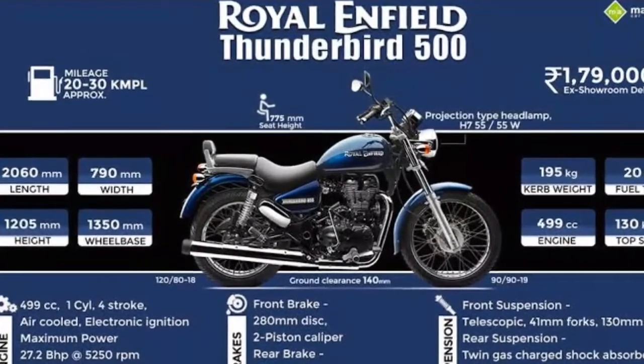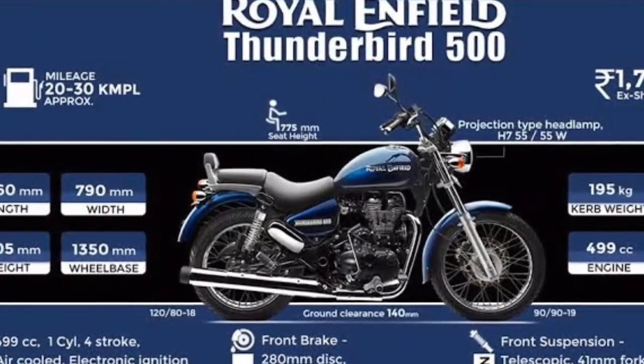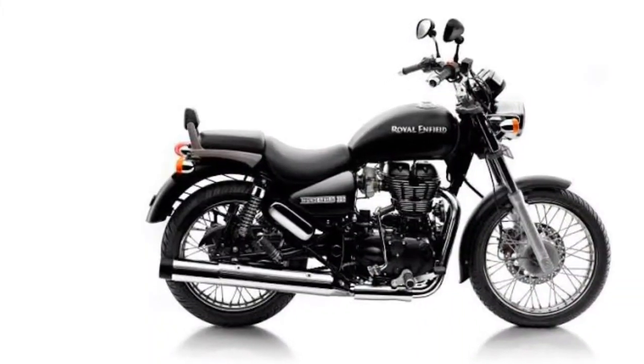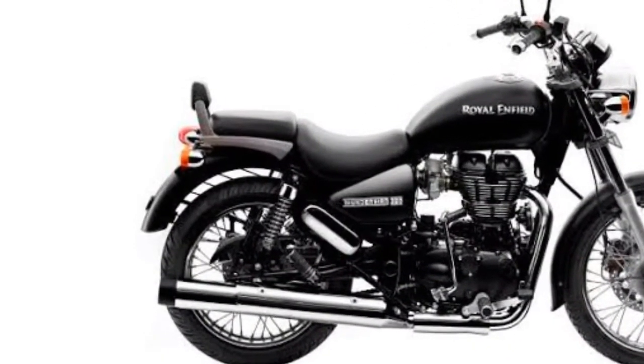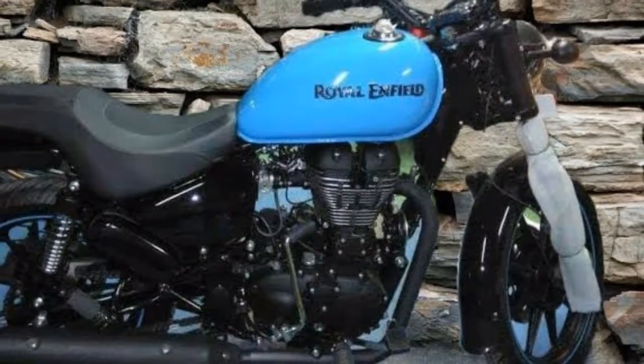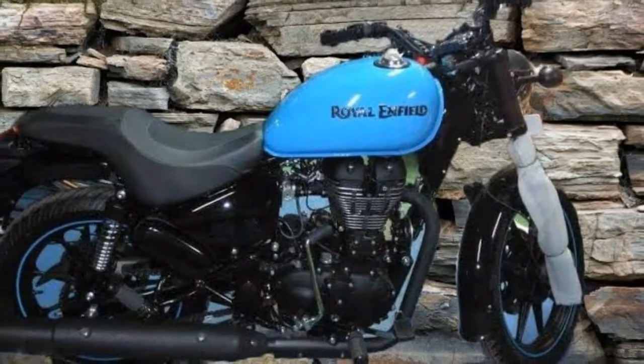Suspension is expected to be handled by the same telescopic front fork and rear twin-gas charged shockers. The single front and rear disc setup will also be carried over.